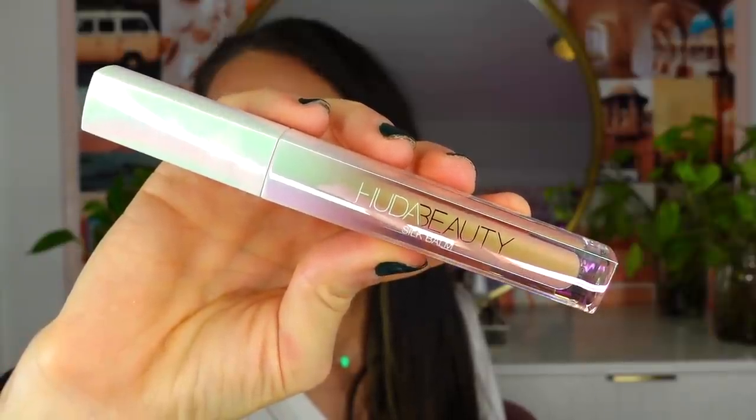Day three — kudos to whoever packaged all of this, thank you! This is one of her Silk Bombs, full size, in the shade Blush. These are absolutely amazing. It looks like a gloss but feels like a lip balm — so comfortable and hydrating. It doesn't really have any color to it, so it would be perfect to just throw on out the door or pair with any lip product. Really one of Huda's best products.